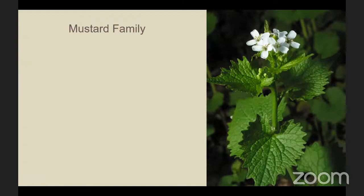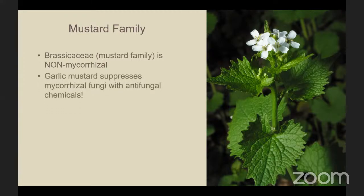It's worth mentioning that the mustard or Brassicaceae family is non-mycorrhizal, so they do not participate in the sharing of nutrients and information. In fact, they can inhibit that symbiotic relationship. Garlic mustard actually suppresses mycorrhizal fungi with antifungal chemicals. So not only is it a nasty invasive plant that outcompetes our native plants, it also disrupts this cooperative network.